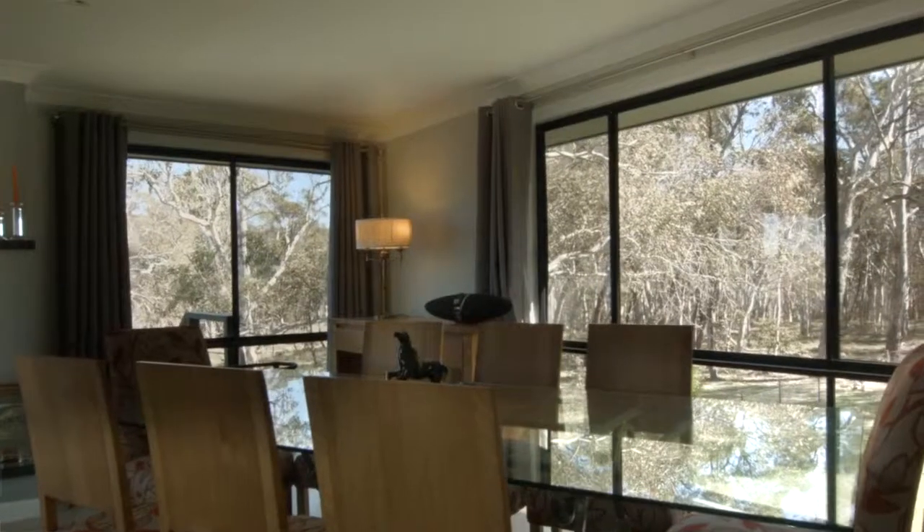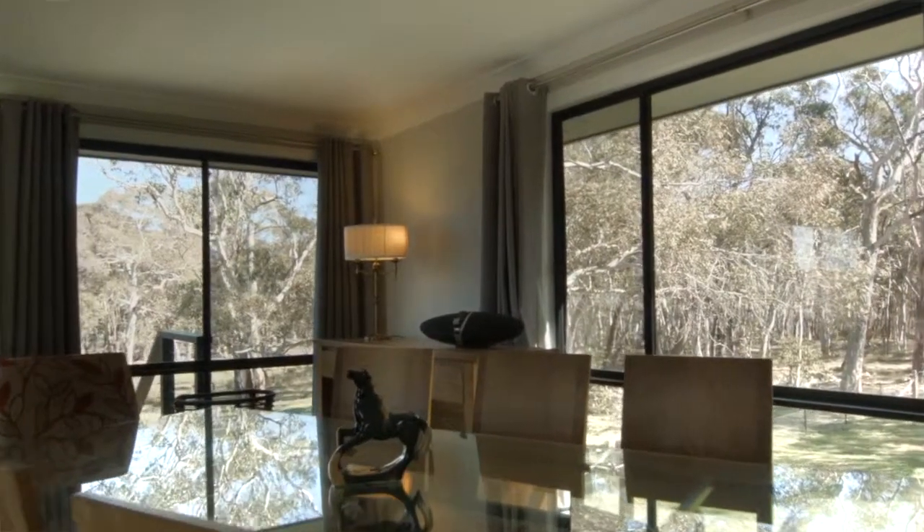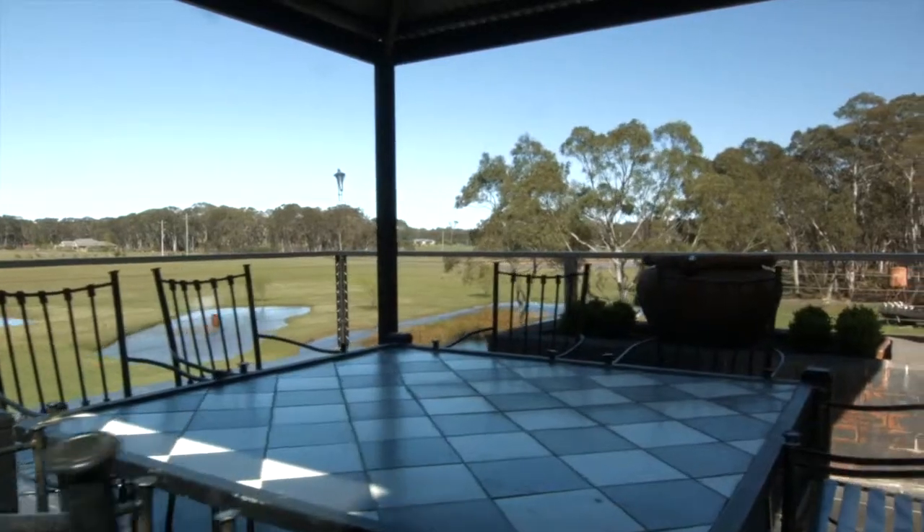On both levels, living areas have floor to ceiling glass and they're open, which brings the outdoors in. And it means that the fields become almost an extension of every room.